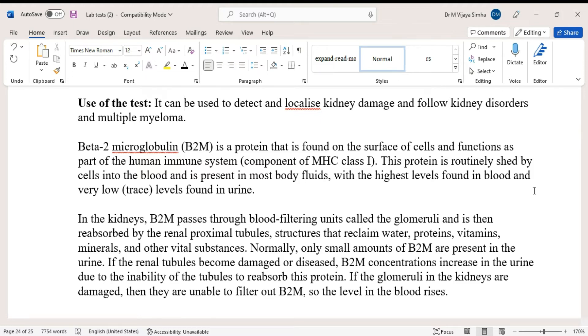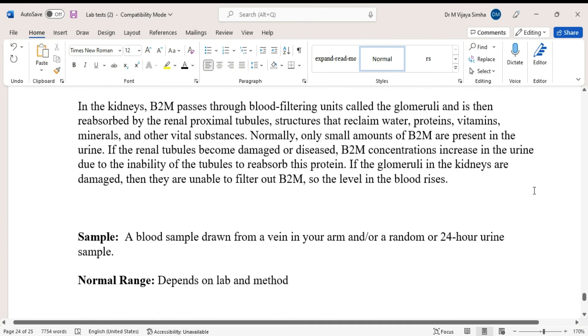If the renal tubules become damaged or diseased, B2M concentration increases in the urine due to the inability of the tubules to reabsorb this protein. If the glomeruli in the kidneys are damaged, they are unable to filter out B2M, so the level in the blood rises.